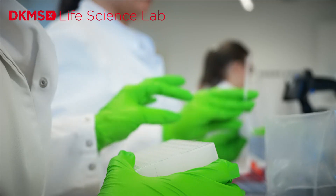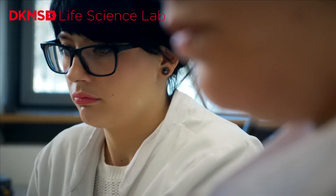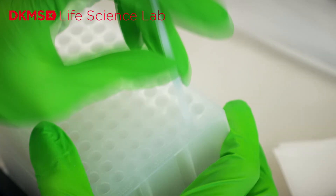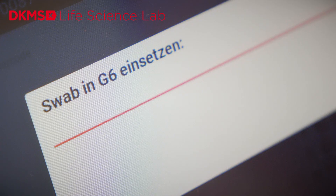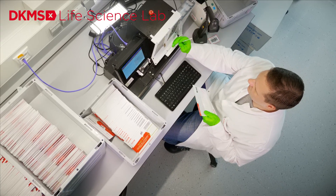In the next step, 96 samples are placed into a panel: 94 donor samples and 2 control samples. The swab head is put into the predefined position of the panel and the stick is discarded. This step, like all other sample analysis processes, is being increasingly automated.